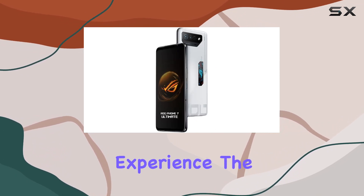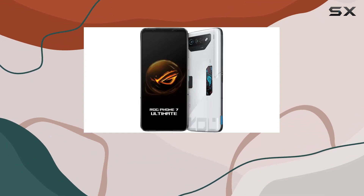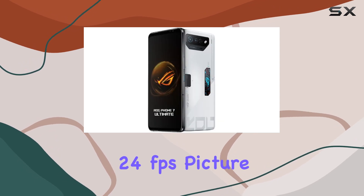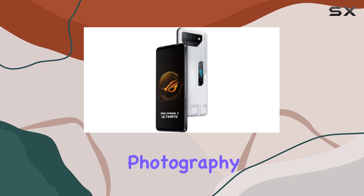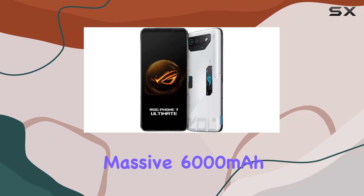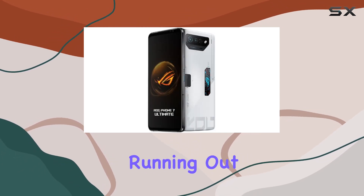The camera setup is impressive, featuring a 50 MP wide lens capable of 8K UHD video at 24 frames per second. Picture quality is top-notch, and the camera specs promise an excellent photography and videography experience. The massive 6,000 milliamp-hour non-removable battery ensures extended gaming sessions without worrying about running out of juice.